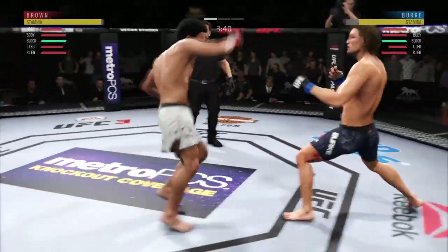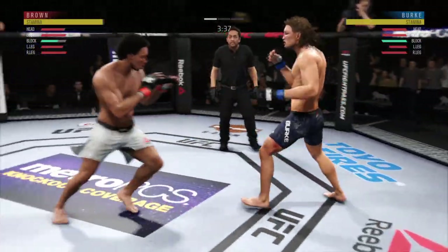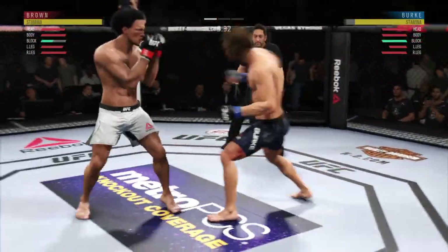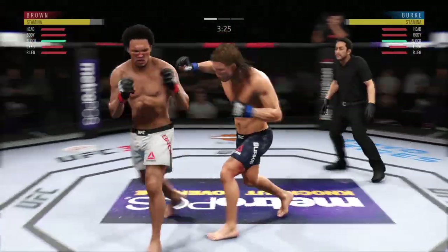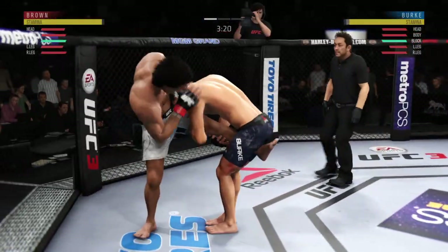Uppercut lands, and he leaned right into that one. Left head is wide open there for the taking. Let's see if now that wakes him up a little bit and he learns to get those hands up. Damaging strike there.